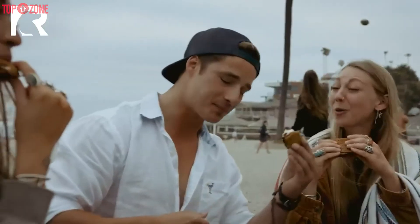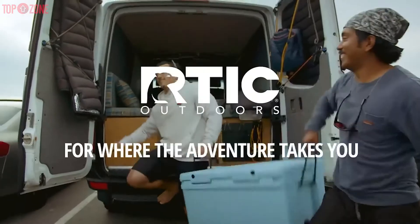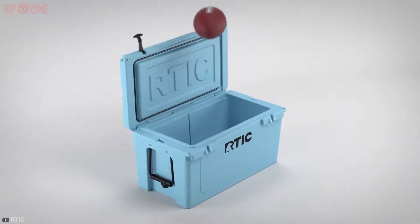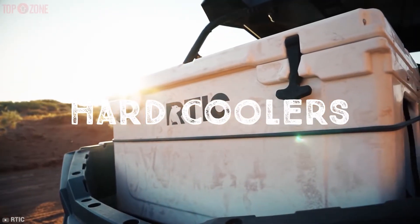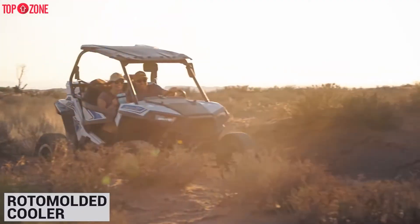The new traction grip top also allows you to store your tackle box or other items when the cooler is not in use. RTIC has included a second drain plug outlet for faster and easier draining, and the lid is airtight. Overall, this cooler is small and lightweight, making it a great choice for anyone who needs a portable, compact roto-molded cooler.